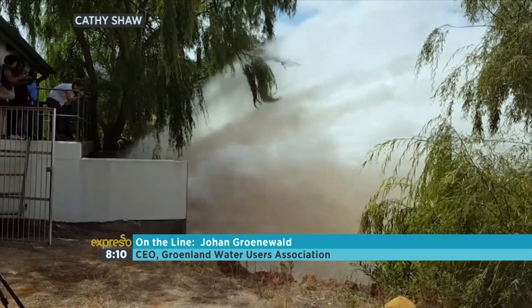Of course we're talking about a lot of water here. You've pushed back Day Zero by a month — but how was your region, Elgin and Grabouw, actually able to spare this amount of water?